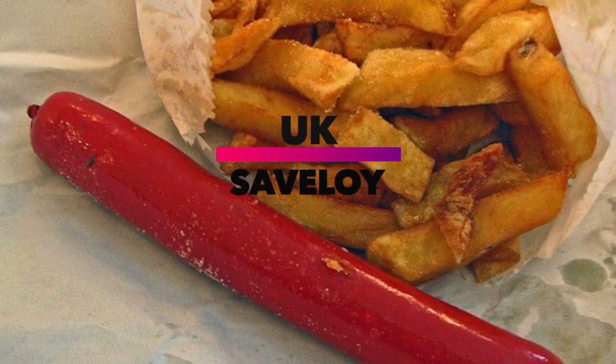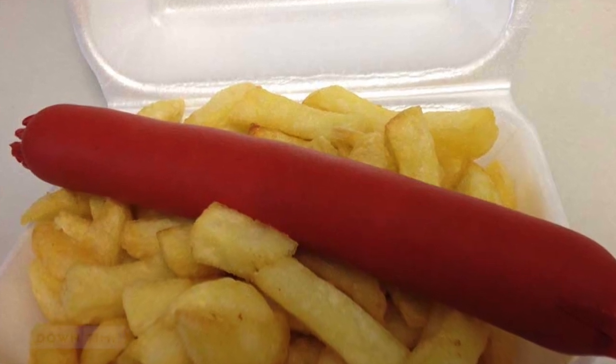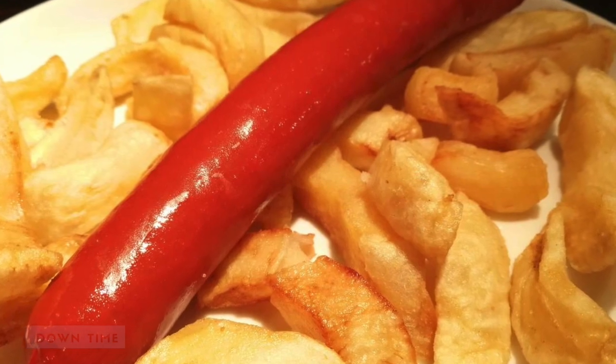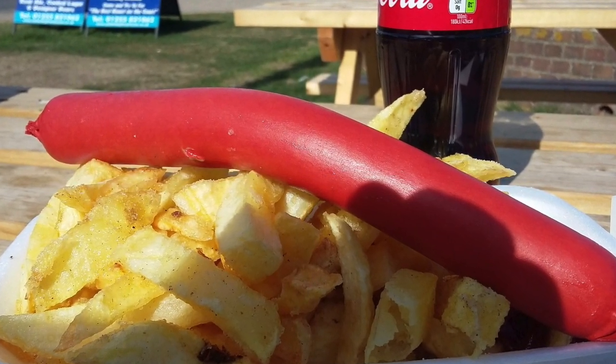United Kingdom: Savaloy. Available at chip shops all over Britain, the Savaloy is a highly seasoned variety of pork sausage sometimes served on top of chips. They're also sometimes deep fried in batter or served with peas pudding and other archetypical British sides.